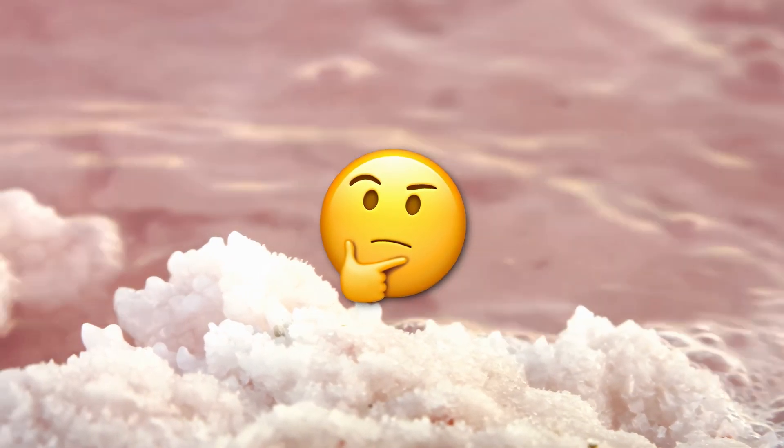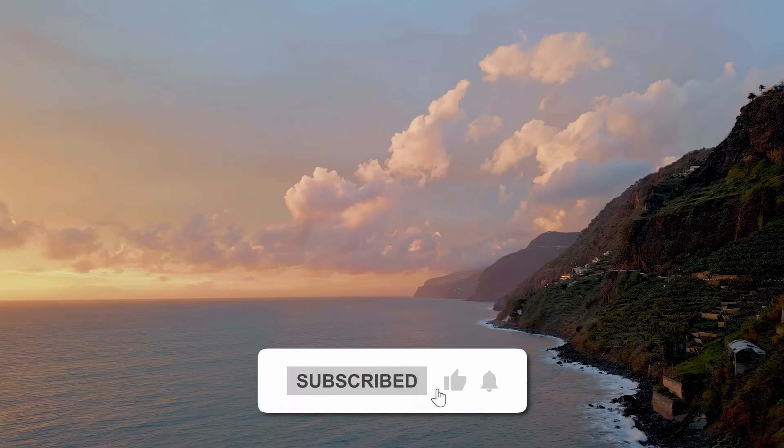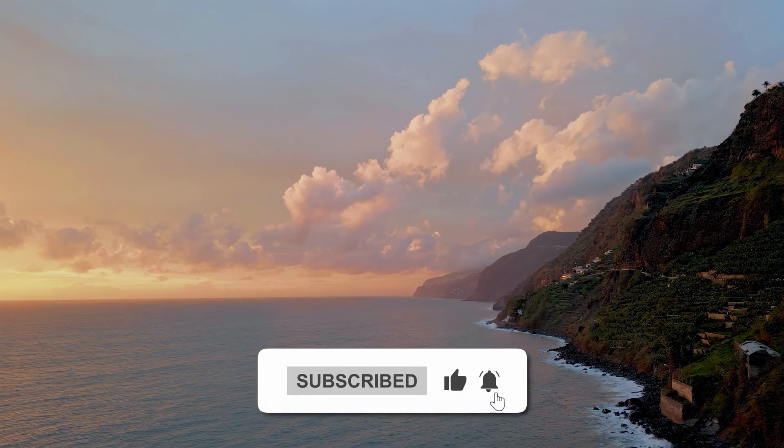Get ready to unravel these salty mysteries today. But before we dive in, please give this video a like — it helps to make videos like this possible. Let's get started.